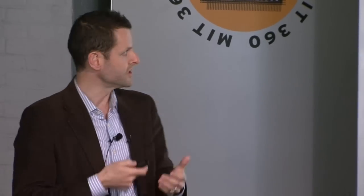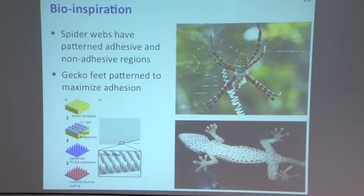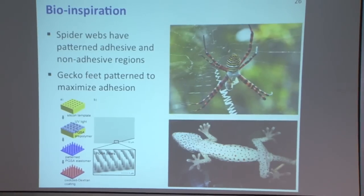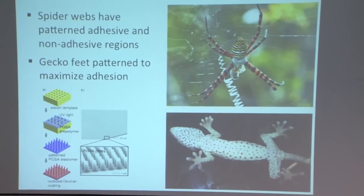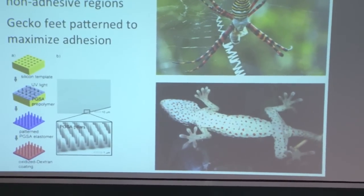We were also inspired by spider webs, which have regions of adhesiveness and anti-adhesiveness — the spider walks on the non-sticky regions while prey get captured in the sticky regions. This is an example of patterning of adhesive and non-adhesive domains in nature. We've previously been inspired by geckos — their ability to adhere to vertical surfaces using a hierarchical structure of nano-pillars, estimated at about one billion nano-pillars on a single gecko's toes. We've previously developed gecko-inspired adhesives for internal procedures, and we were inspired by this patterning of adhesive and anti-adhesive domains.